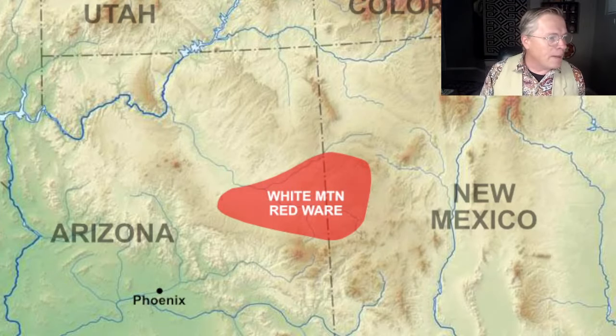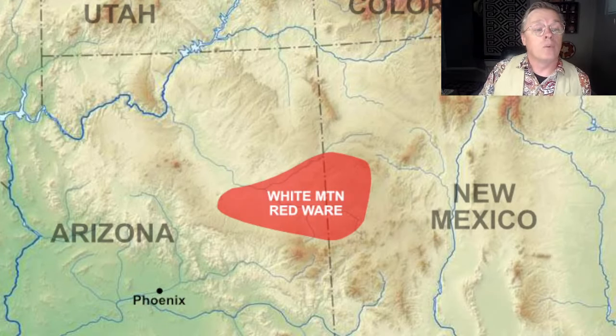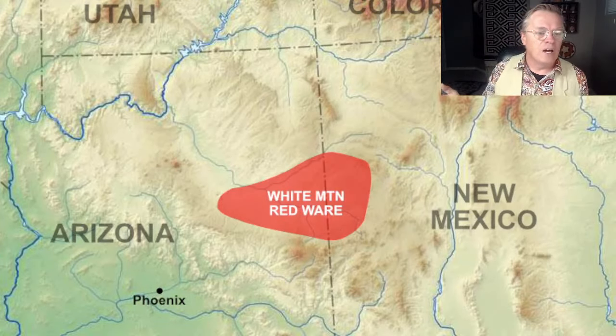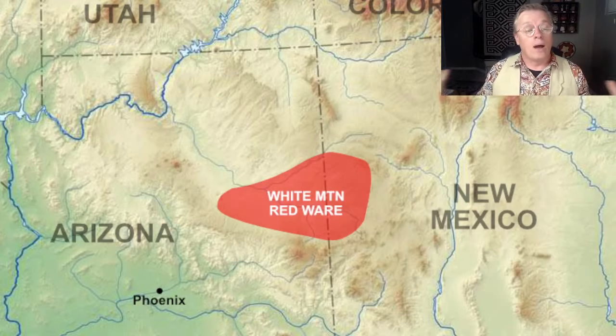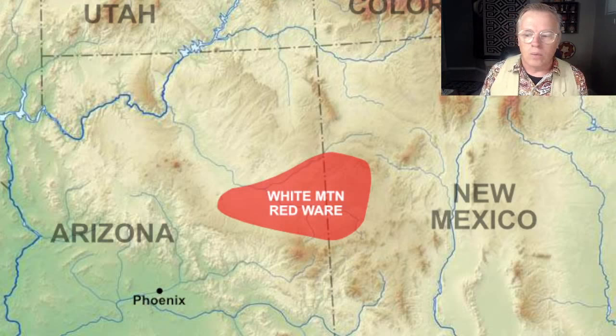The map here shows where White Mountain Redware was manufactured. This would have been around 1100 to 1400 CE. So Arizona and New Mexico, right on the line there, in the Little Colorado River Valley. This is just the manufacturing area — it was traded widely throughout larger areas, to the north, to the south, east and west.